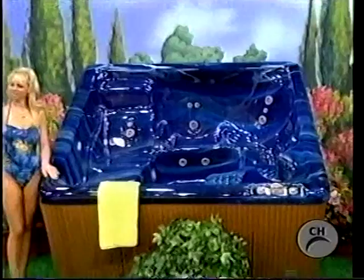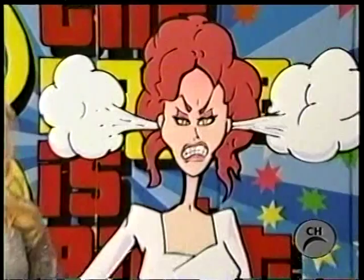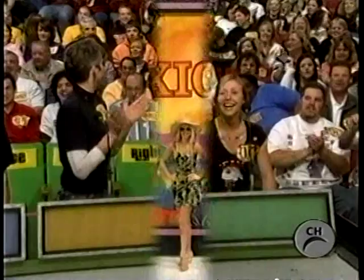You'll love comfortable design, quality construction, and seating for five to seven adults from Beachcomber Hot Tubs. To look more dazzling than the bride, show up in a gorgeous new gown. From the even gown collection comes this stunning blue and gold gown with a lace bottom and a sequined pattern throughout the bodice, adding some sophistication to your evening from Demetrios.